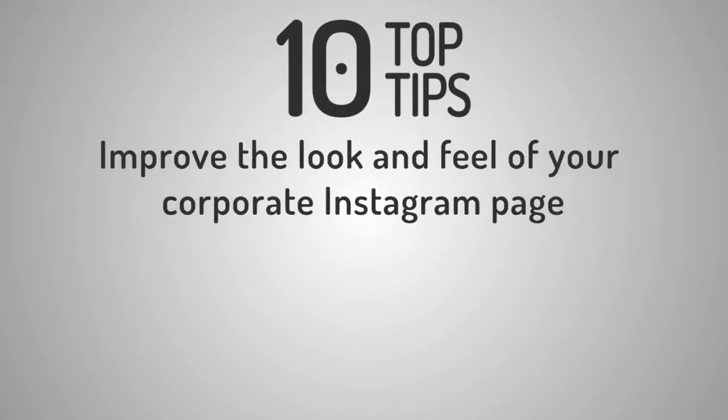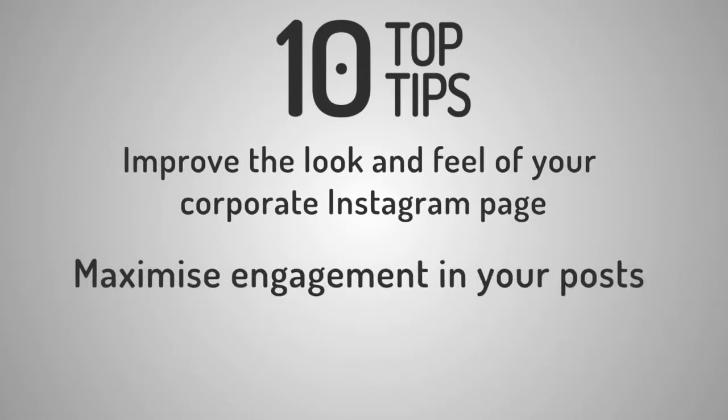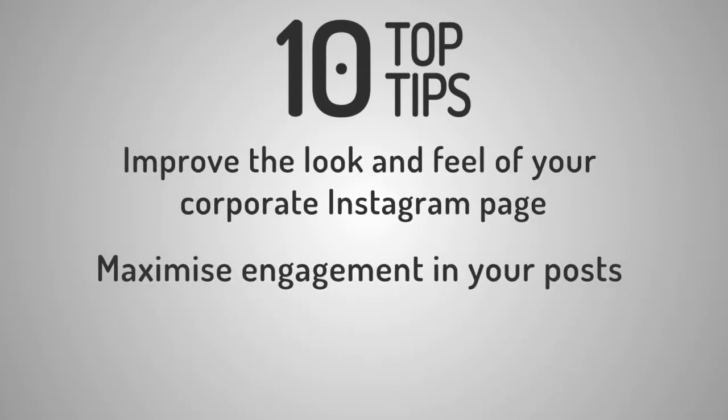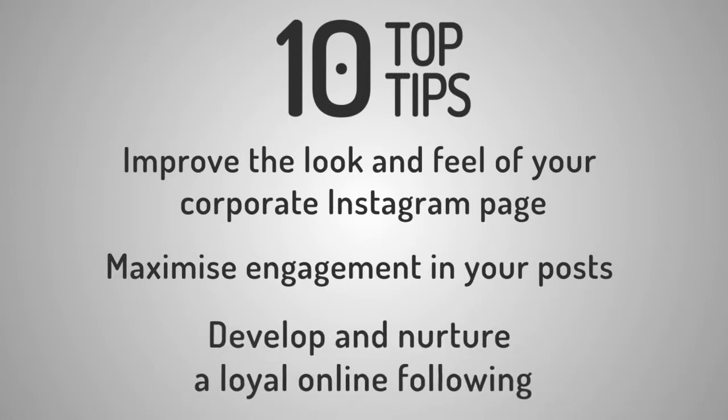1. Improve the look and feel of your corporate Instagram page. 2. Maximise engagement in your posts. 3. Develop and nurture a loyal online following. As one of the fastest growing mobile applications to date, and with 75% of leading brands present on Instagram, you can't afford to get left behind.